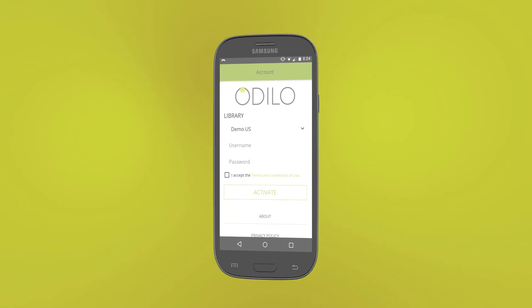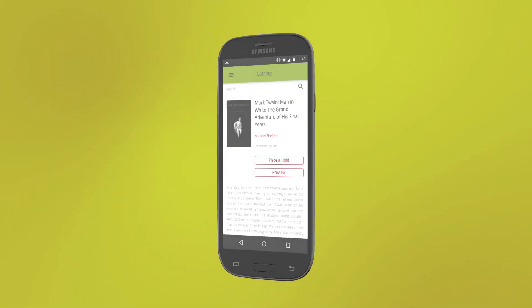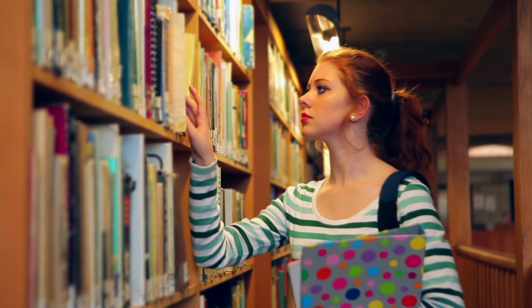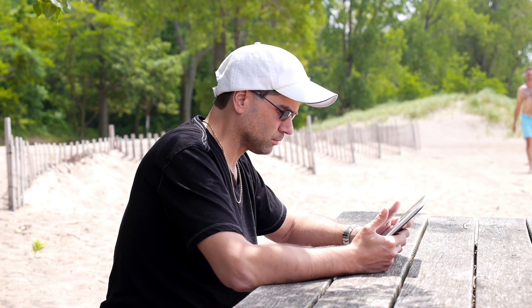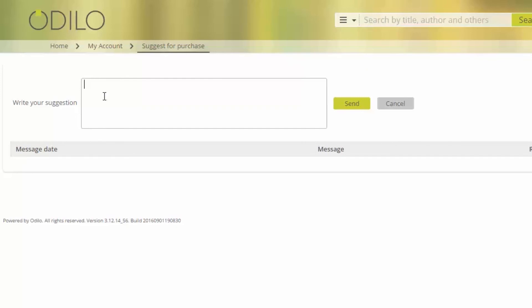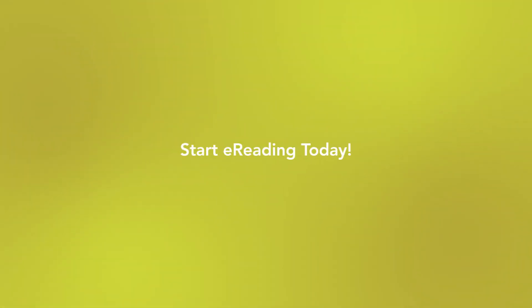Download the app, choose your library, and read or listen to your favorite titles wherever you go. Your library learns and listens to your activity and recommendations so that your experience gets better the more you use it. The Odillo service will identify reading patterns, show you titles that are getting the most attention, and more. Send in recommendations and make the most of your online library experience. Start e-reading today for free. If you have any questions, ask any library staff member for assistance.